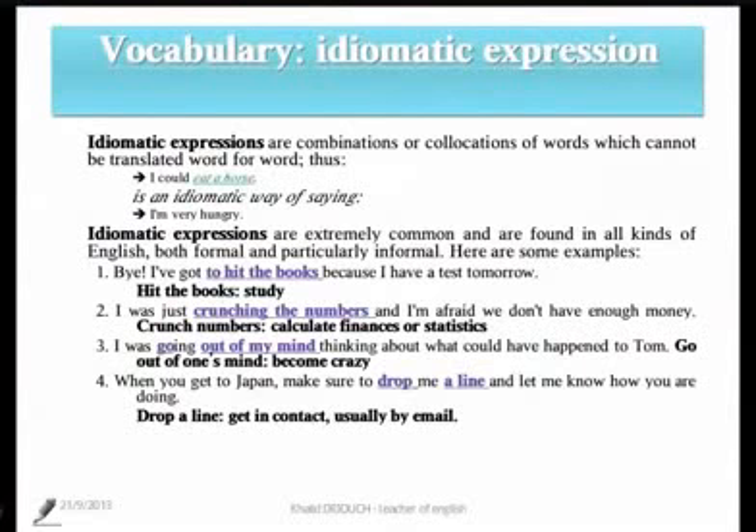Idiomatic expressions are combinations, or groups, or collocations of words which cannot be translated word for word, because then we never get what the expression means just by simple translation.